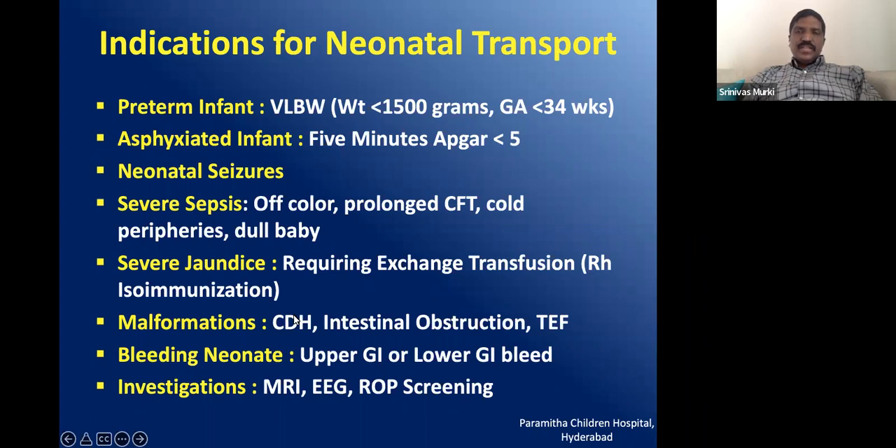Malformations requiring surgical intervention should be transported to places where pediatric surgery and neonatal ventilation facilities are simultaneously available — such as CDH, intestinal obstruction, and tracheoesophageal fistula. In bleeding cases where babies require multiple blood transfusions, fresh frozen plasma, or blood components, transport is needed. Rarely, babies also need transport for investigations like ROP screening, laser for ROP, EEG, and MRI.